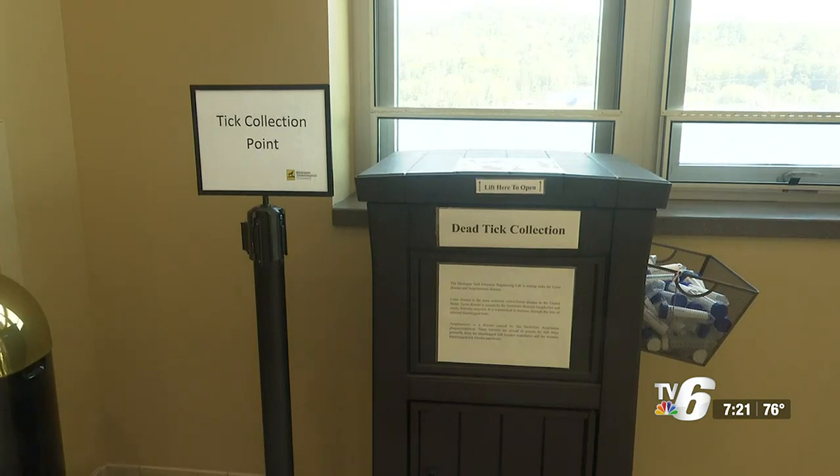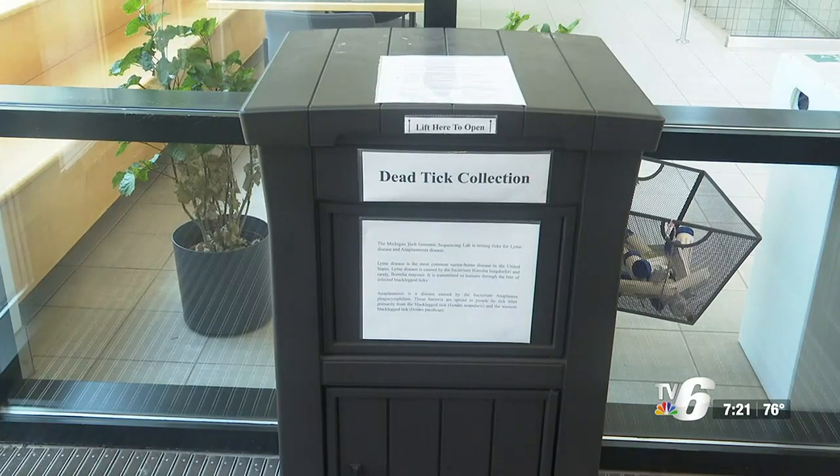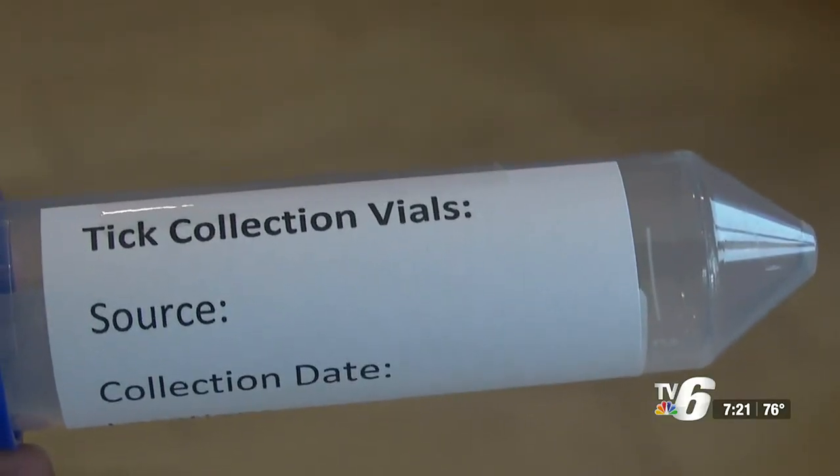Marceau says the project is part of the Michigan Sapphire program. During the study, MTU placed two tick bins on campus. People grab a tube, collect the ticks they find, and bring them back to the bin.